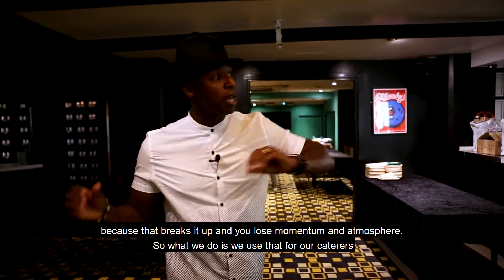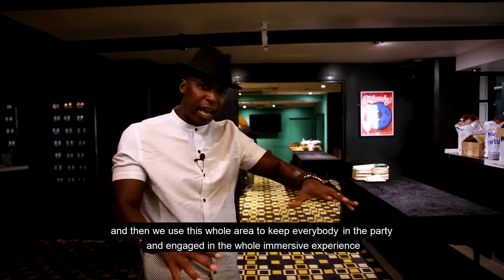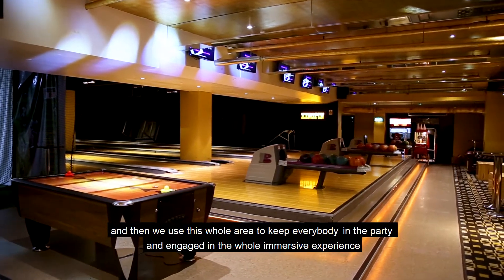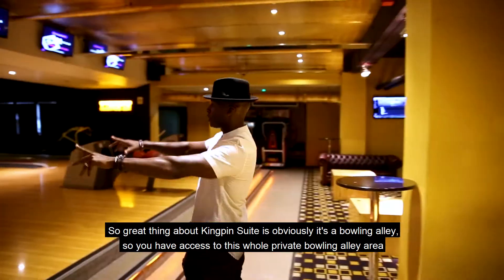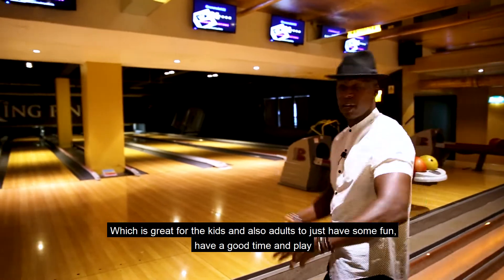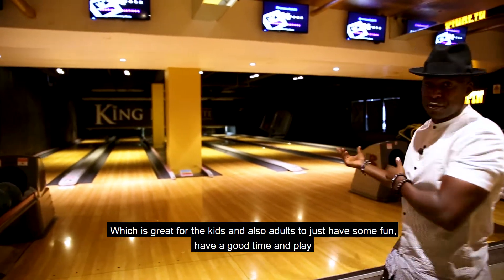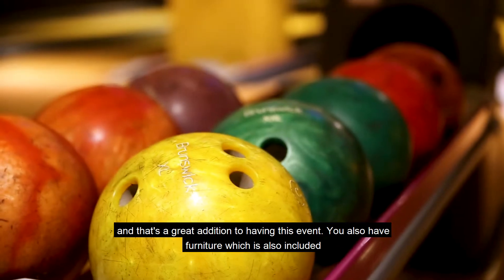So what we do is we use that for our caterers and then we use this whole area to keep everybody in the party and engaged in the whole immersive experience. A great thing about the Kingpin Suite is that it's a bowling alley, so you have access to this whole private bowling alley area which is great for the kids and adults to just have some fun, have a good time and play — and that's a great addition to having this event.